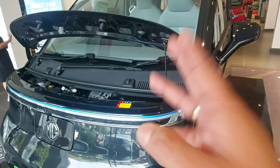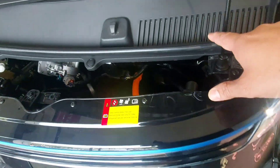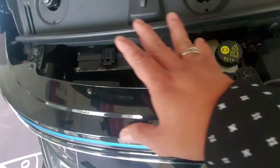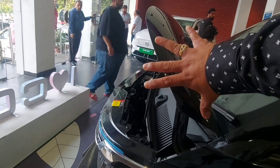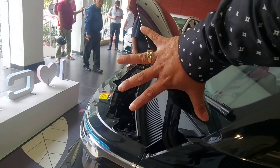Now let's see what the hood is. It's such a small hood — you can see this toy car has the smallest hood, and there is nothing under it in the name of a frunk. Look at the smallest hood opening — the hood opening flap is of this much size.